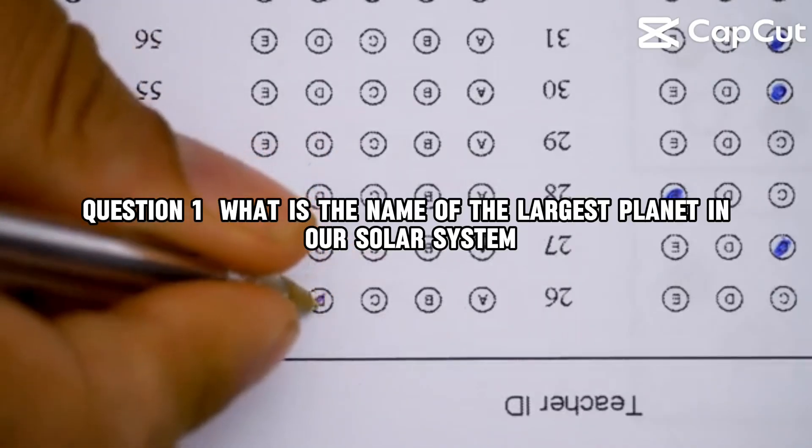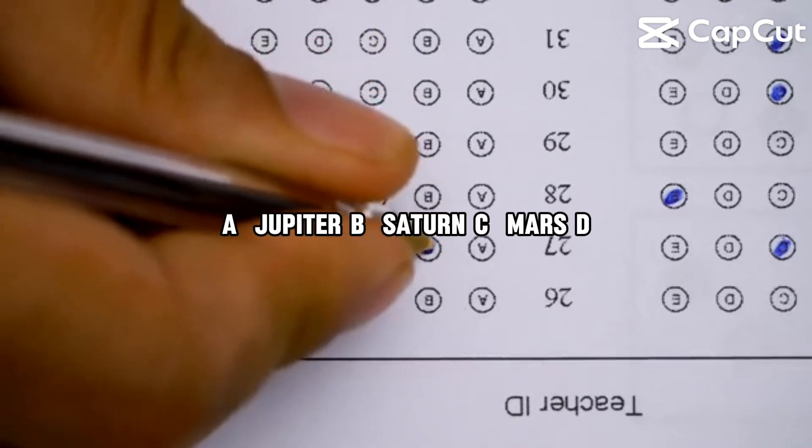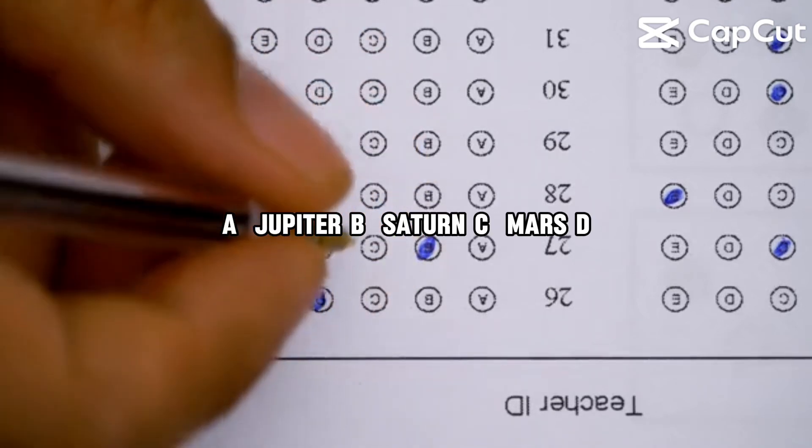Question 1. What is the name of the largest planet in our solar system? A, Jupiter. B, Saturn. C, Mars. D, Earth.